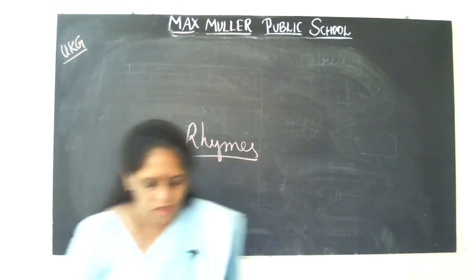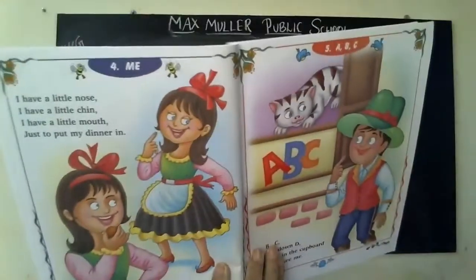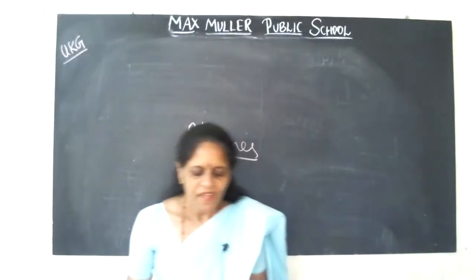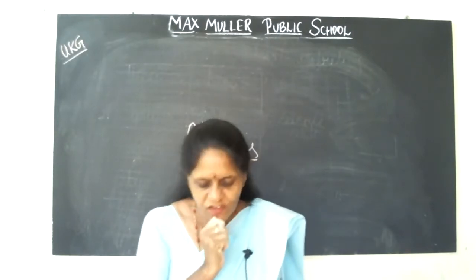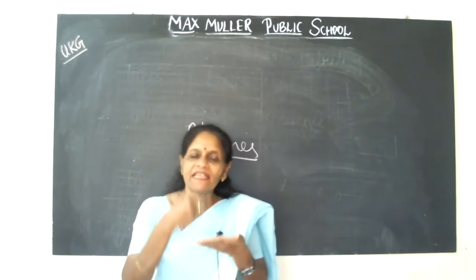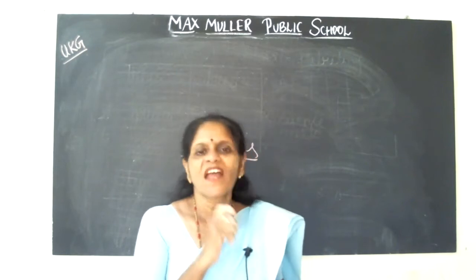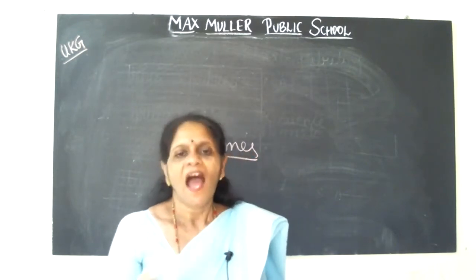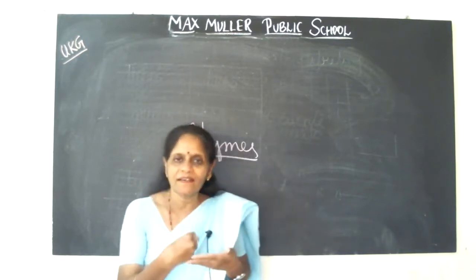Okay, in the rhymes book. Can you see this? Which is this rhyme? I have a little nose. I have a little chin. I have a little mouth just to put my dinner in. Again I will repeat once again. I have a little nose. I have a little chin. I have a little mouth just to put my dinner in.